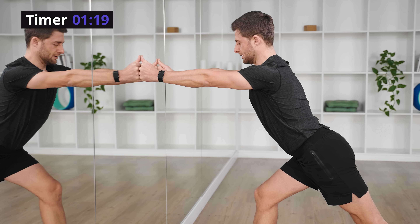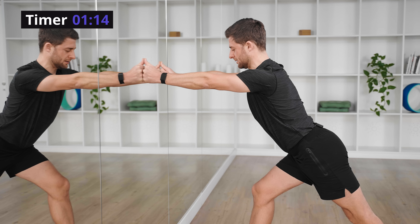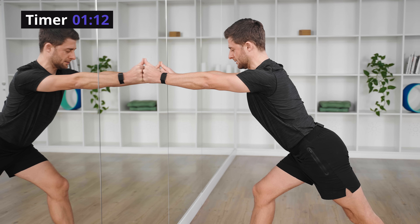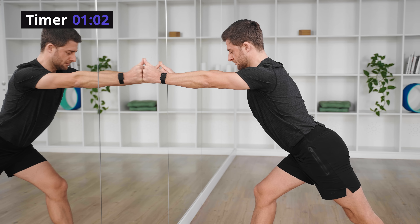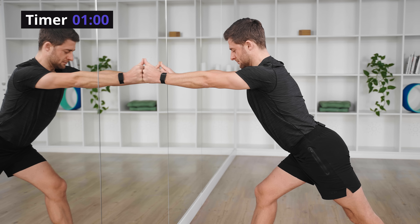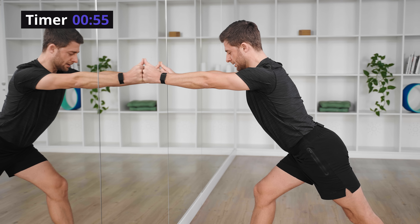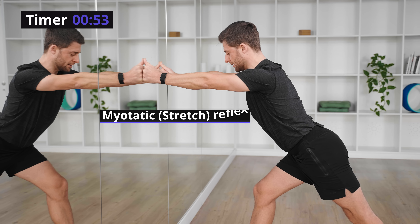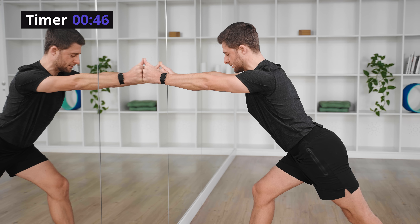Inhale through your nose for four, exhale through your mouth for eight. This breathing helps to turn off your myotatic stretch reflex and allows you to go deeper into the stretch. Your calves are strong muscles and they will resist.